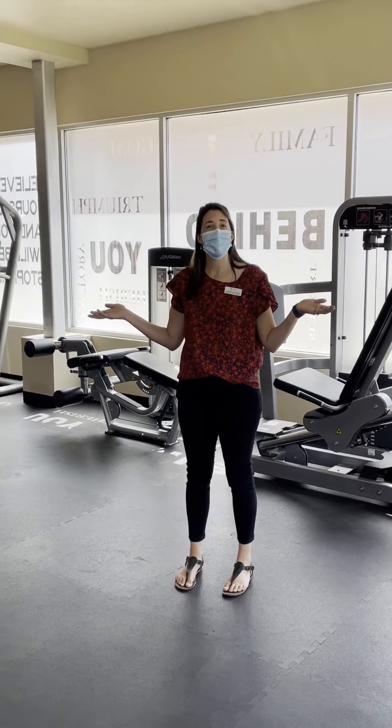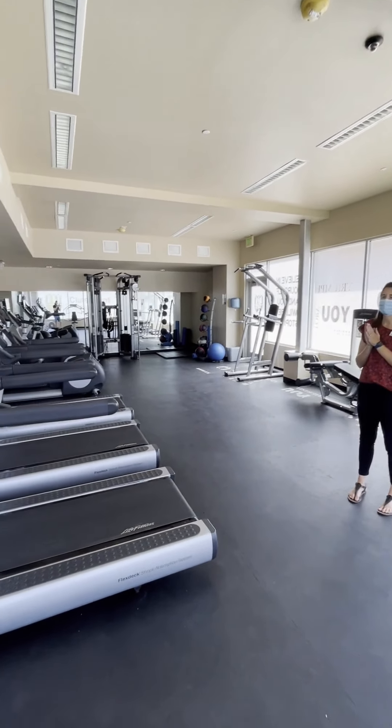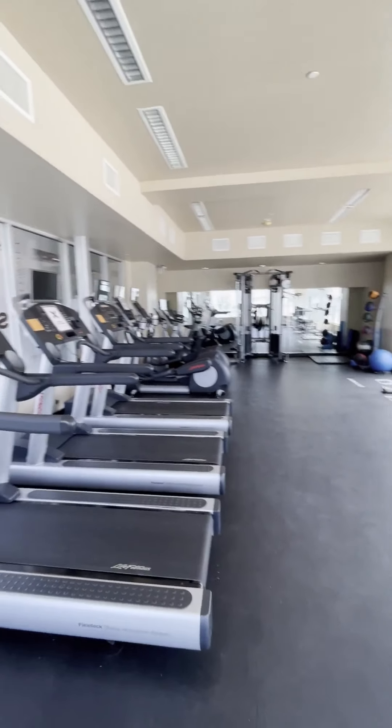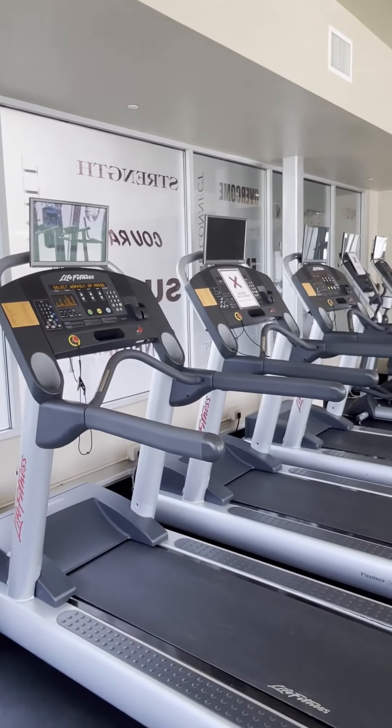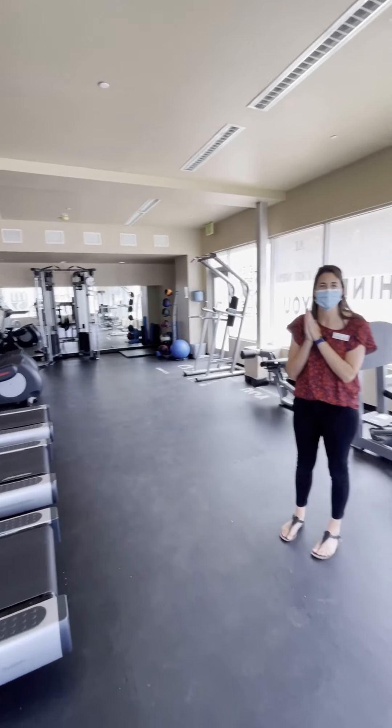And this is the CCA gym. Another great perk of living here is an on-site gym that's open extended hours. You've got new machines with TVs and lots of great workout equipment, in addition to the access to the facilities at Pitzer that students have.